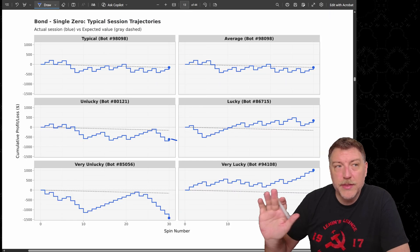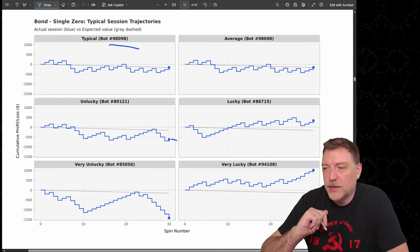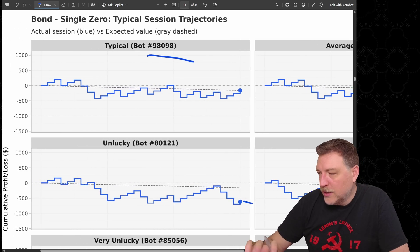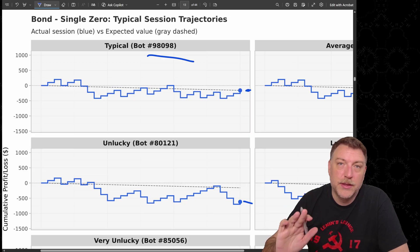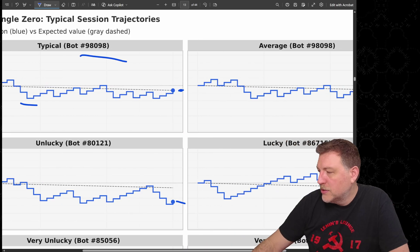Here are some of the session trajectories the bots actually experienced. Looking at the average bot — number 98,098 — this bot ended up exactly on the expected value trend line given the house edge. You can see they went up a little, lost a little, and ended up exactly where they expected to.